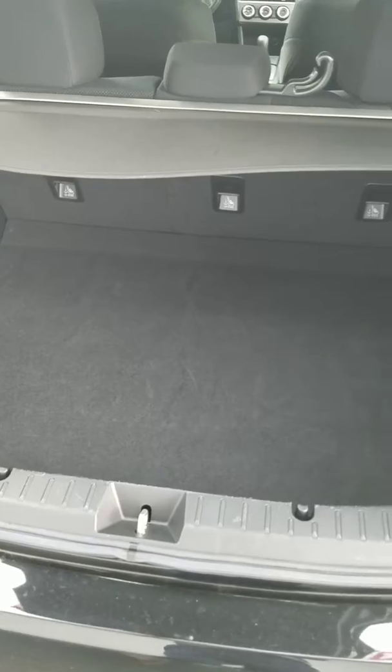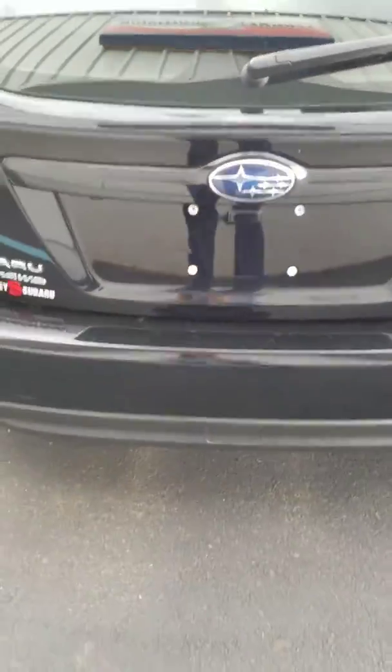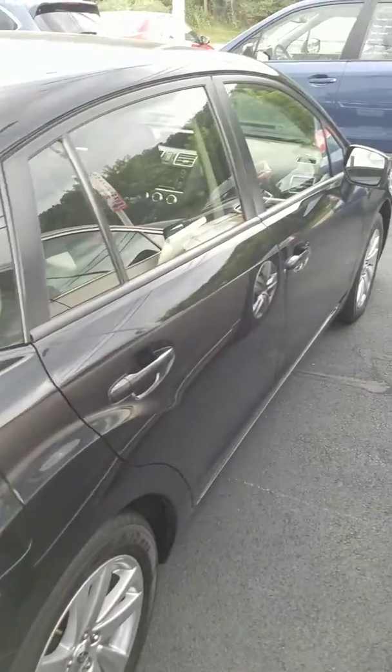Nice cargo area with the cargo cover, and the seats do fold down. The cargo cover comes out if you need that added space. It's a very nice car, very good price. It's a clean car.